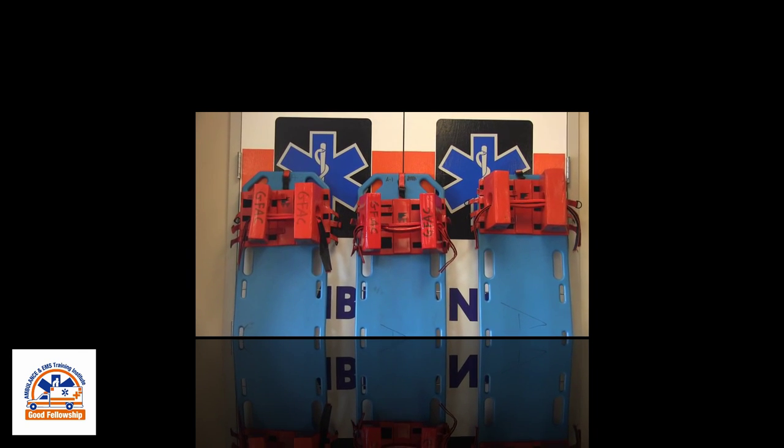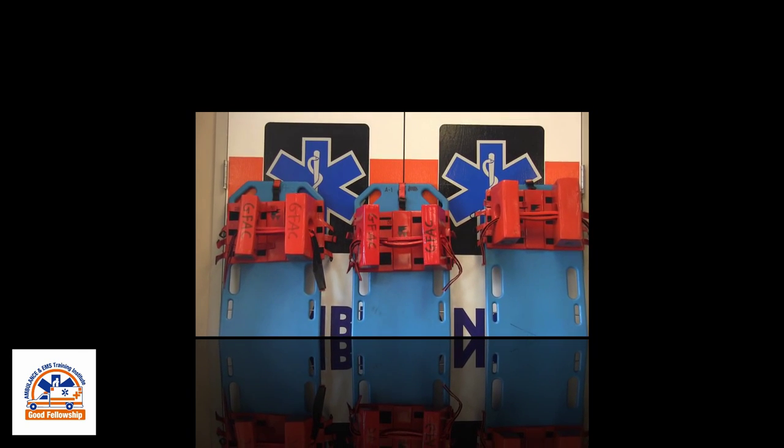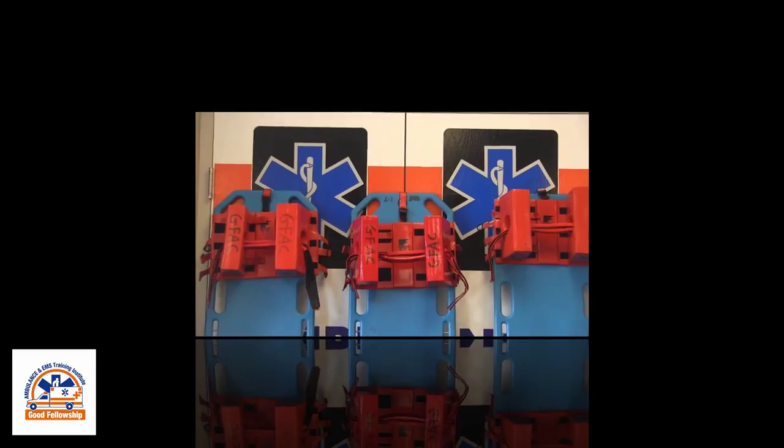Spinal care has changed. This program will look at the changes for EMS providers and how they impact our patient care.